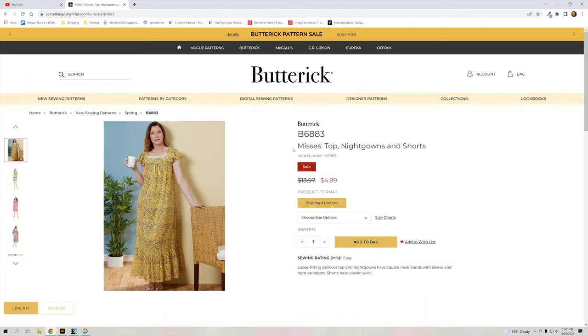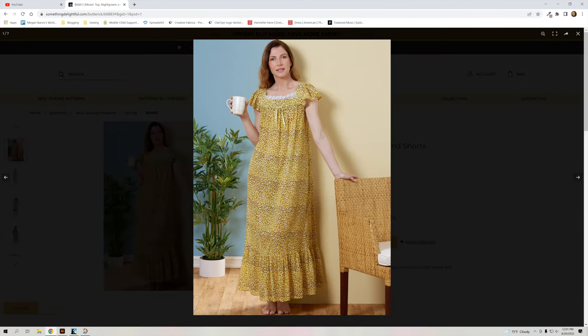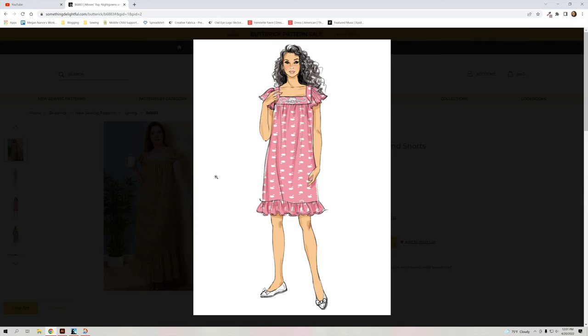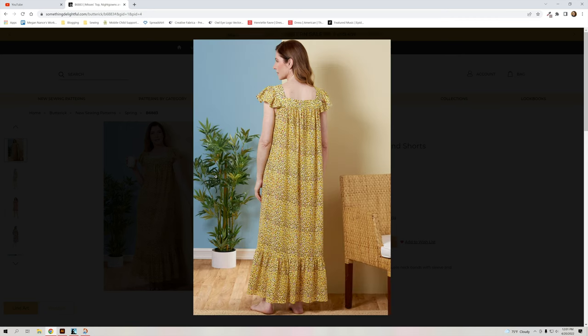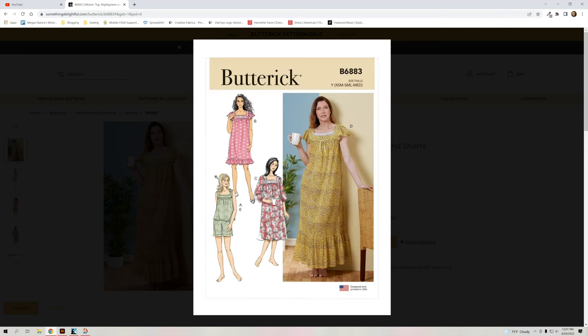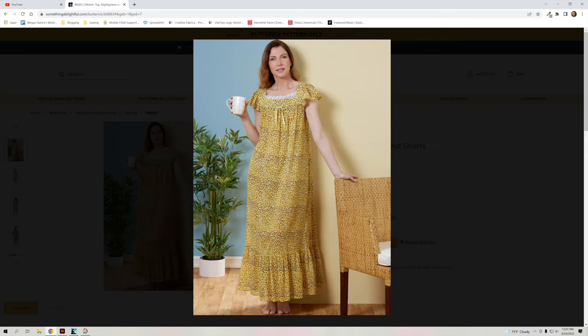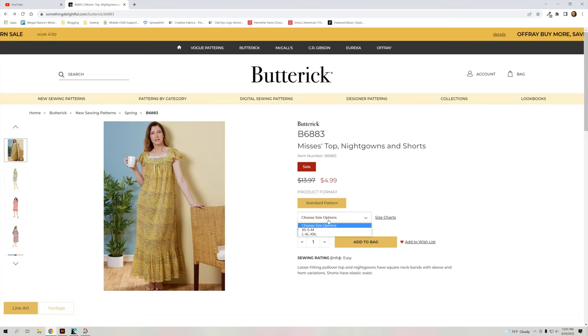We have a top, nightgown, and short set — some lingerie options. I like the top and shorts and also the dress. It has several different options and I actually really like the shorts. This one comes in extra small through 2XL.